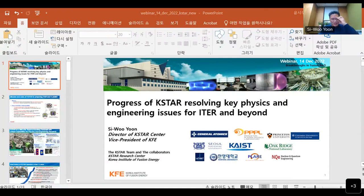Yes, we can see the slide. Okay, then let me start. So today, I would like to introduce the latest results of K-STAR.